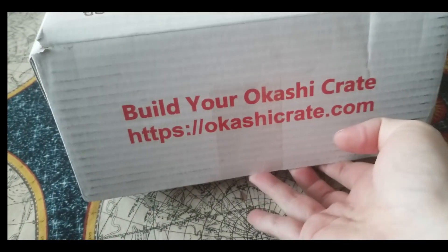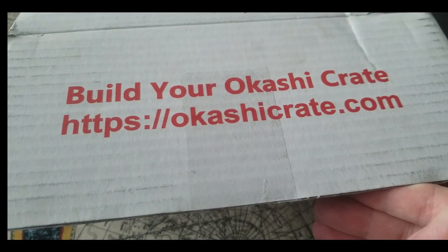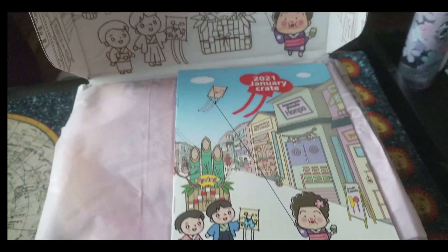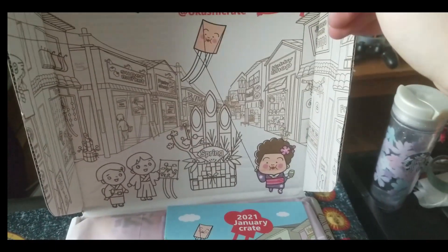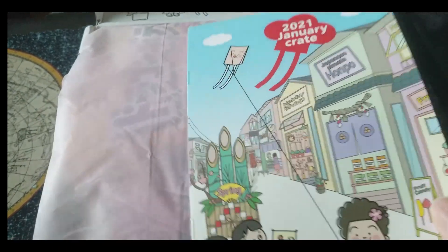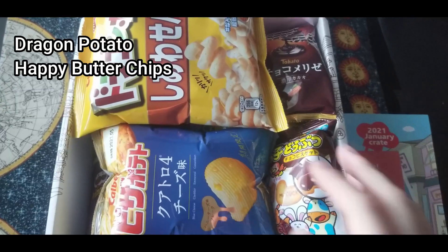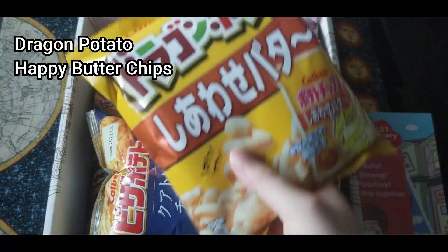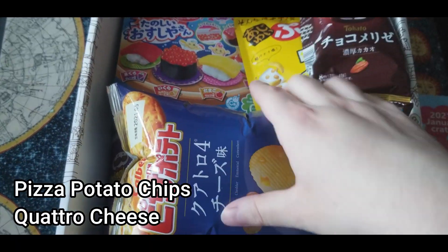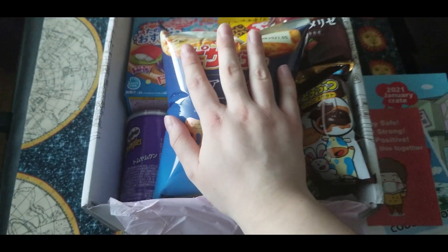We are going to open it and experience it together. I love how you can color the inside — it looks very nicely packed. I see here we have the January 2021 crate that they sent me. Wow, we have a lot of full-sized products here.